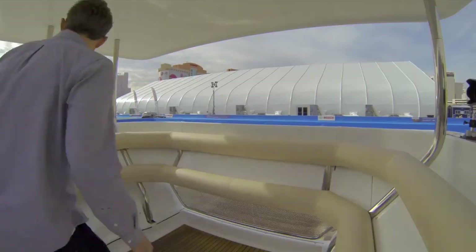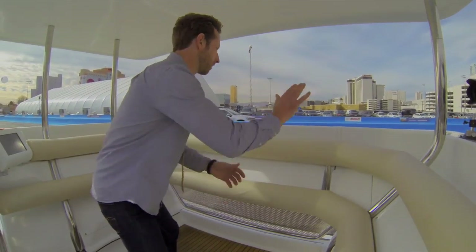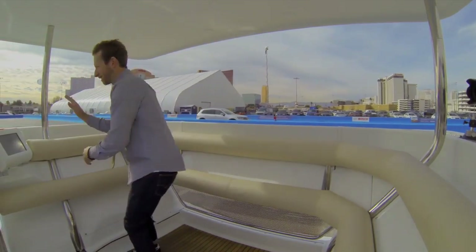So walk me through the experience. Once you get in, you have a touch screen. You choose your stop. This is kind of like being on an elevator that's moving laterally. You can walk around, high-five everybody, get everybody pumped up for the day. Let's go. Let's do business.